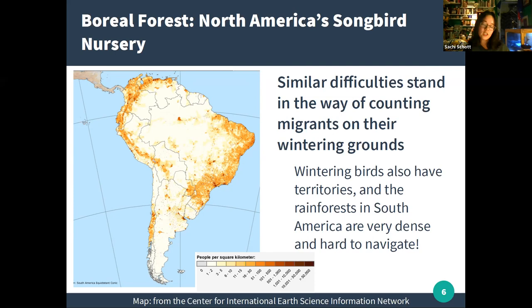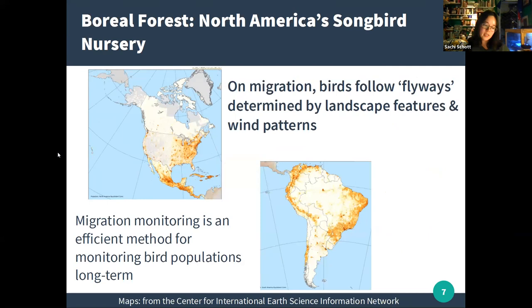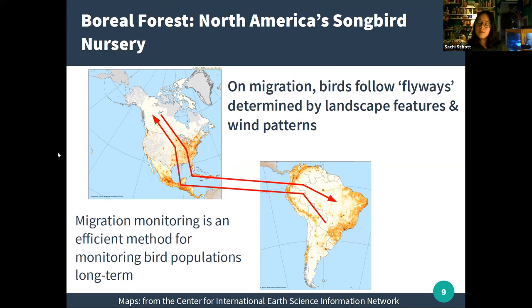Counting birds on the breeding or wintering grounds is like going door to door asking census questions in a very rural area where houses are far apart — you have to cover a lot of ground, it's very time consuming, and there's no guarantee anyone will answer. Instead, what we can do is monitor birds while they are on migration. Twice a year these birds migrate north to breeding grounds in spring and follow the same path south in fall. As they fly, they follow migratory flyways that funnel them through places like Pelee Island, where we can capture and count them more efficiently.